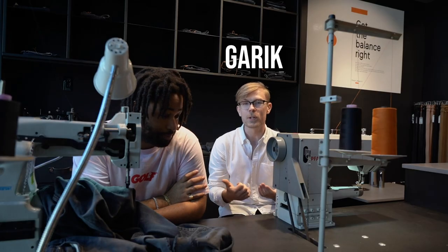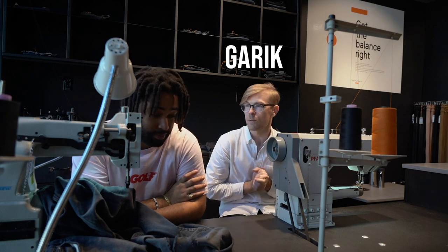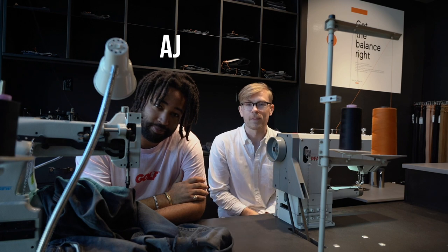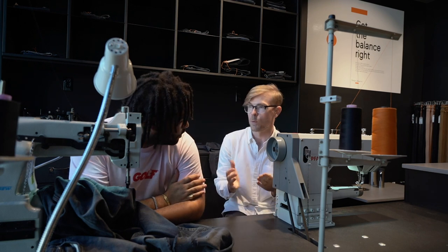Hey guys, it's Garrick, and I'm in the Nudie Jeans store in Los Angeles. This is AJ, he's the assistant manager here, and I just wanted to chat with him and ask a few questions.